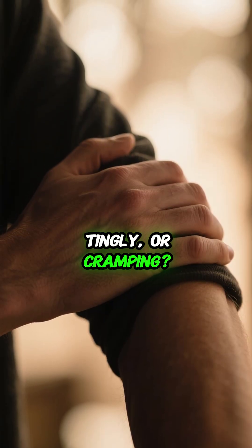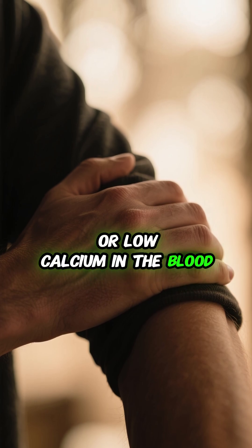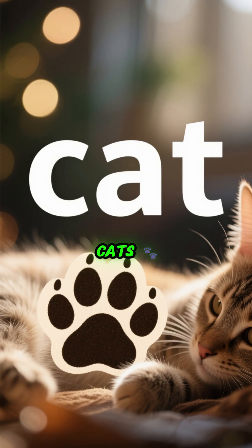Feeling twitchy, tingly, or cramping? That could be hypocalcemia, or low calcium in the blood. Let's break down the signs and symptoms using the easy mnemonic CATS.